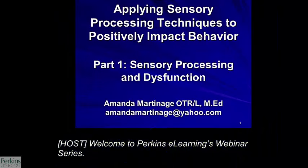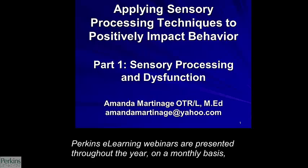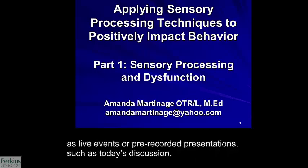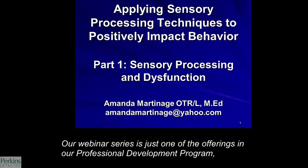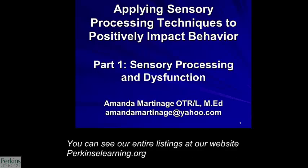Welcome to Perkins eLearning's webinar series. My name is Robin. Today we're welcoming Amanda Martinage for a presentation on sensory processing. Perkins eLearning webinars are presented throughout the year on a monthly basis as live events or pre-recorded presentations such as today's discussion. Our webinar series is just one of the offerings in our professional development program, which includes publications, e-newsletters, webcasts, online and in-person classes, and self-paced study. You can see our entire listings at our website, perkinselearning.org.